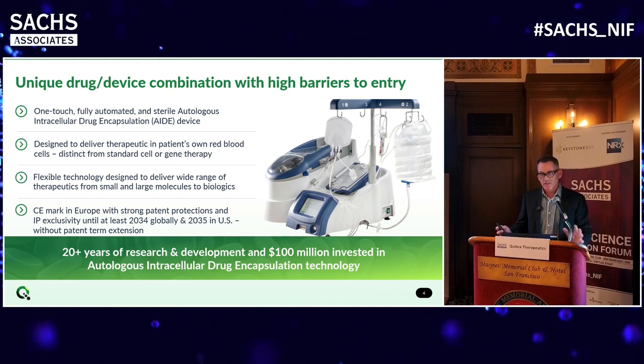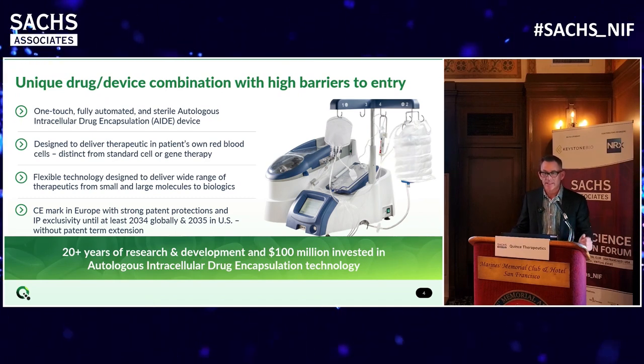This is the centerpiece of our technology. It's a machine, about the size of an old-fashioned desktop computer. What we do is take 50 mils - about a double shot of espresso worth of blood from the patient - and run it through this machine. It takes about 90 minutes. The machine encapsulates a molecule of interest; we can encapsulate small molecules, large molecules, proteins. We then isolate the cells that now have the molecule of interest captured inside them, wash them, isolate them, and re-infuse them back into the patient - the patient's own cells, but now encapsulated with a therapeutic.